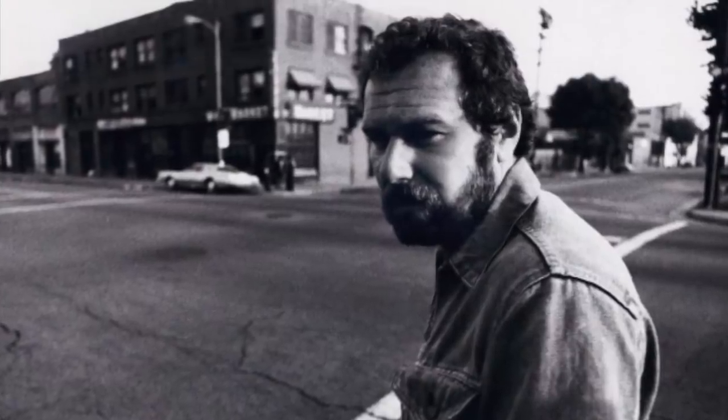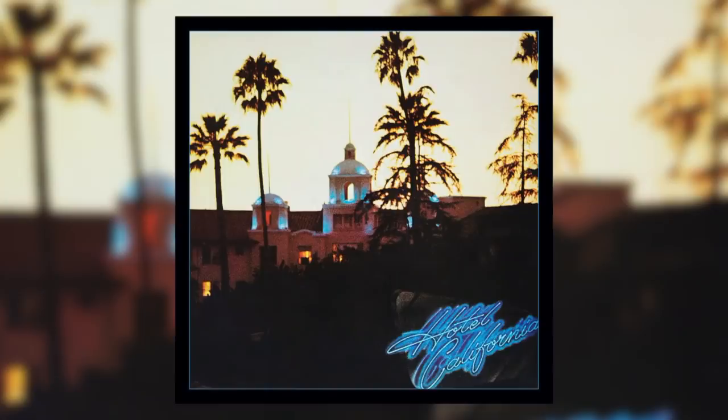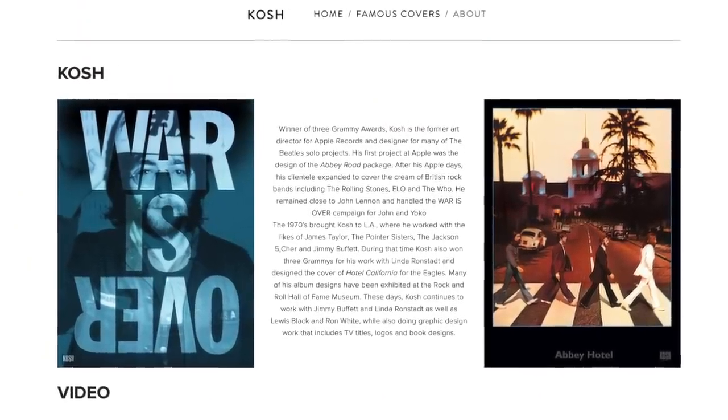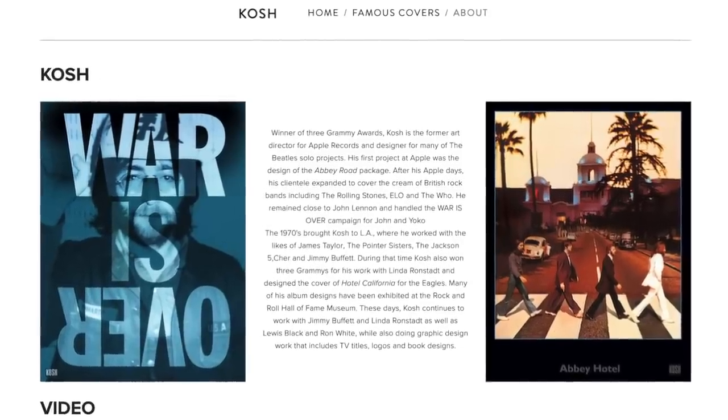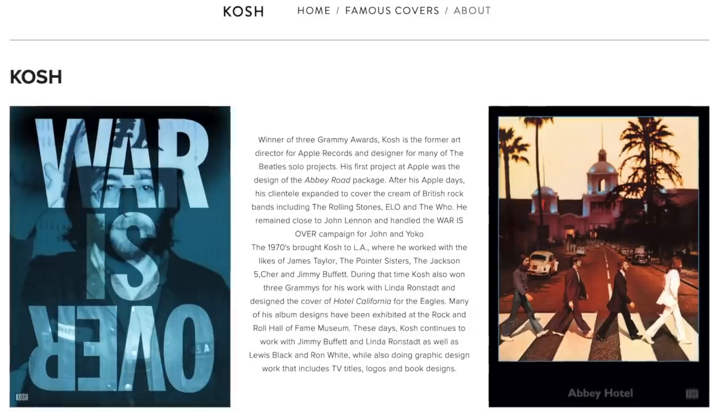Under the direction of art director John Koch, the Beverly Hills Hotel was photographed just before sunset by David Alexander, giving it that ominous glow. Koch, by the way, is the former art director for Apple Records and worked on the covers of Abbey Road and Let It Be, and also designed many of The Beatles' solo projects. Let's see what the Beverly Hills Hotel looks like today.